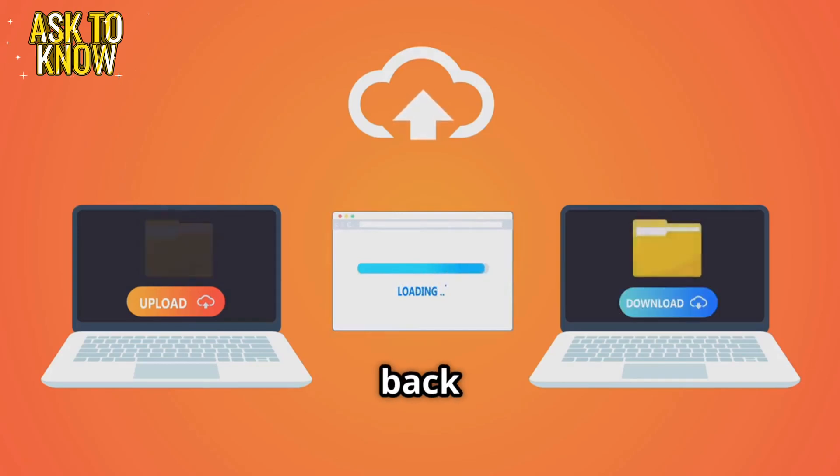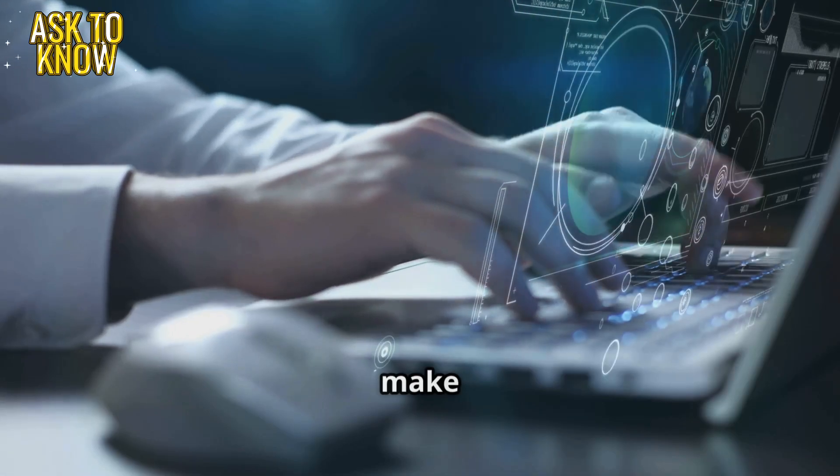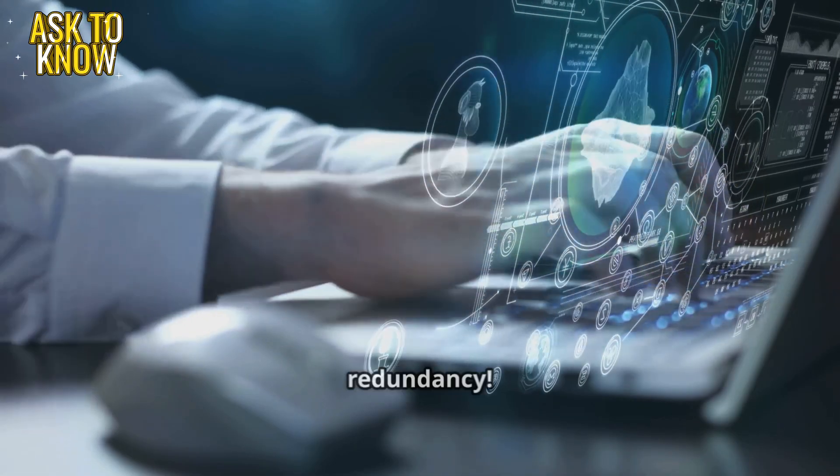Rebooting now. Yes, we're back online. You guys need to make sure this doesn't happen again. Set up redundancy.